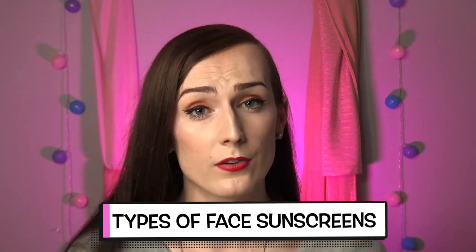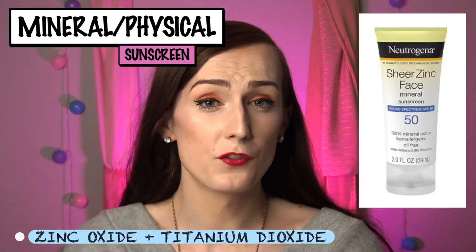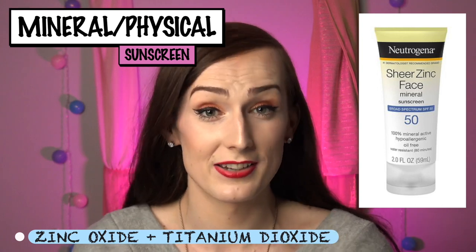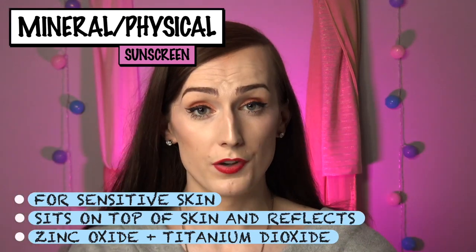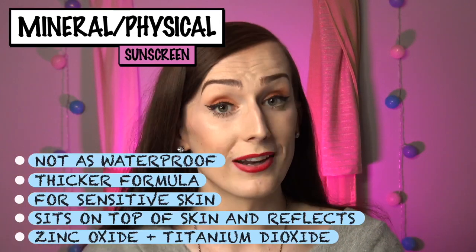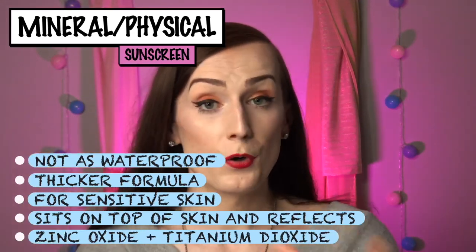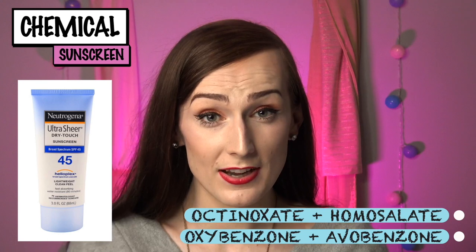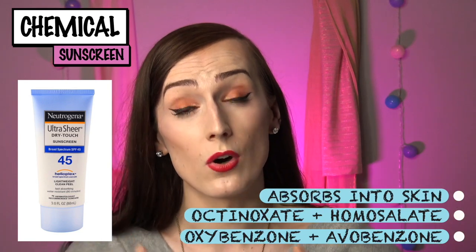There are two main types of facial sunscreens. The first is mineral sunscreen, sometimes called physical sunscreen, which consists of zinc oxide and titanium dioxide. These are especially good for sensitive skin types and work by sitting on top of the skin to reflect UV rays. Zinc oxide protects from all kinds of sun damage without causing a skin reaction — this is important because many sunscreens are notorious for making people break out.